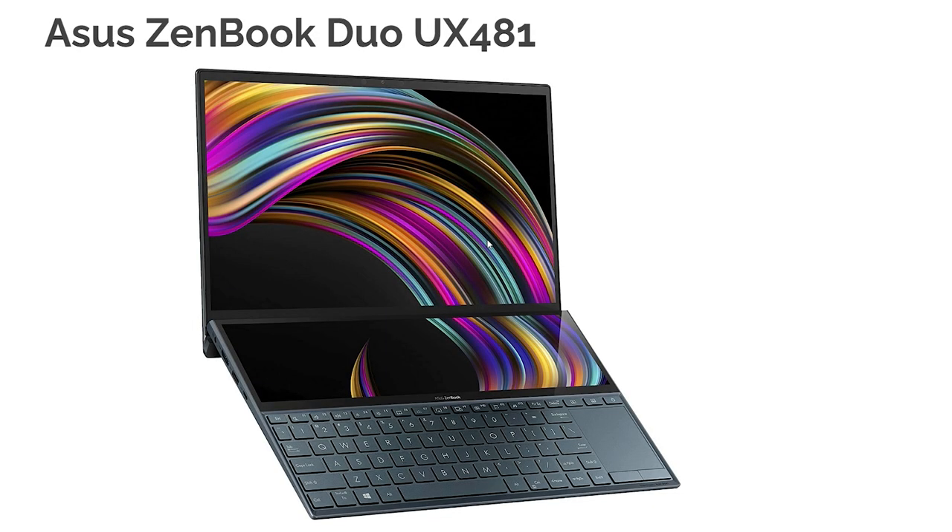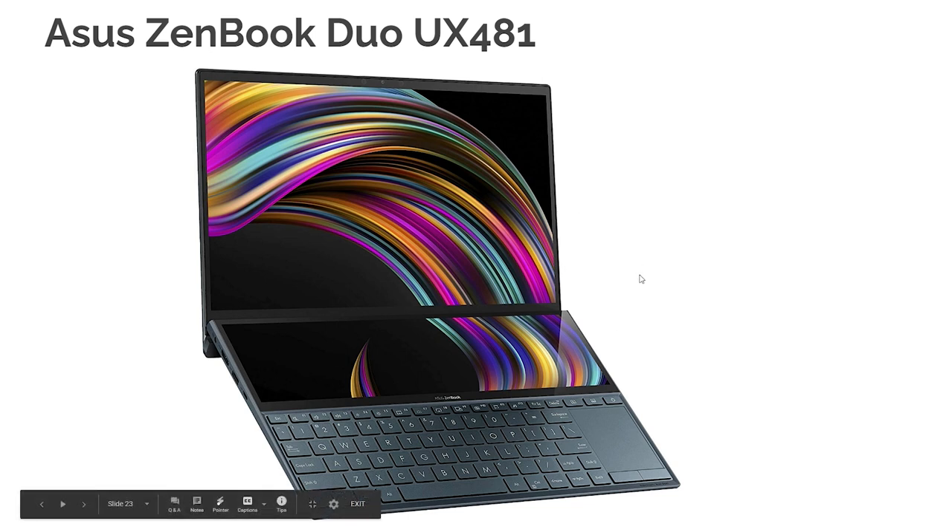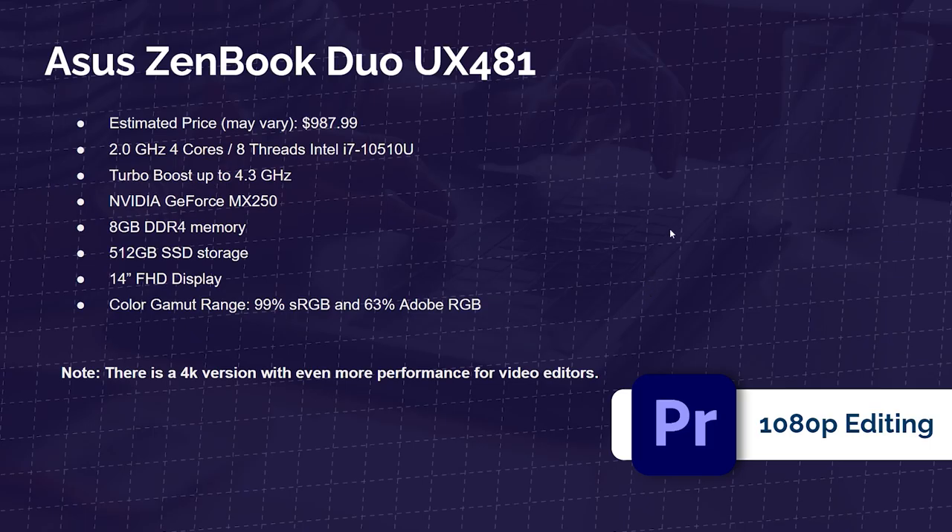Next up is the Asus ZenBook Duo — a really cool laptop. I've reviewed it in my studio and seen a few models at CES 2020. The trackpad takes a little getting used to on the right side, but the dual screens are really fun and help workflow a lot. It comes with the i7-10510U, just under $1,000, with an MX250 GPU and solid color accuracy at 99% sRGB and 63% Adobe RGB. There's also a 4K version with better color accuracy and more performance for those getting into 4K video editing.